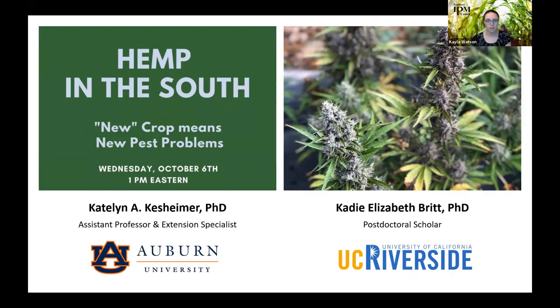Thanks to the National Hemp Growers Cooperative for getting information out about this webinar. The NHGC connects growers from across the U.S. to do together what they would otherwise have to do individually. For the webinar today, we'll be answering questions at the end. If you have a question during the presentation, please type those into the Q&A located on your Zoom control panel at the bottom, and we'll address those at the end.